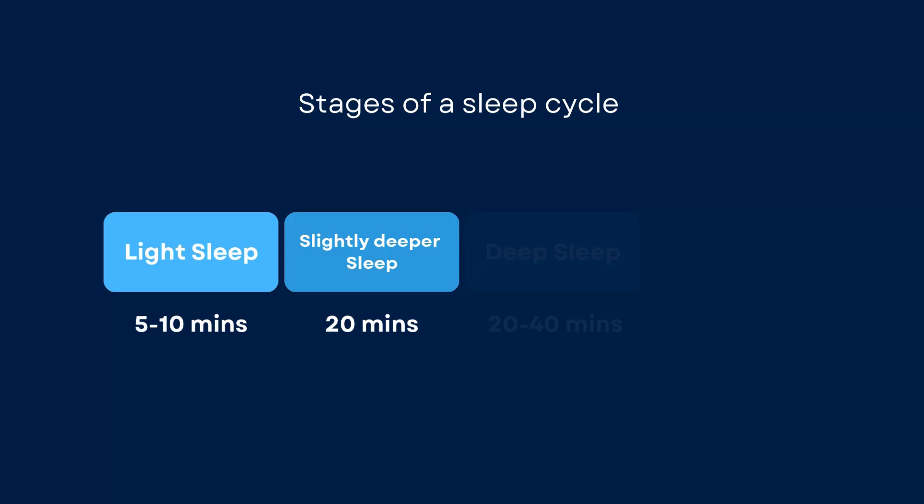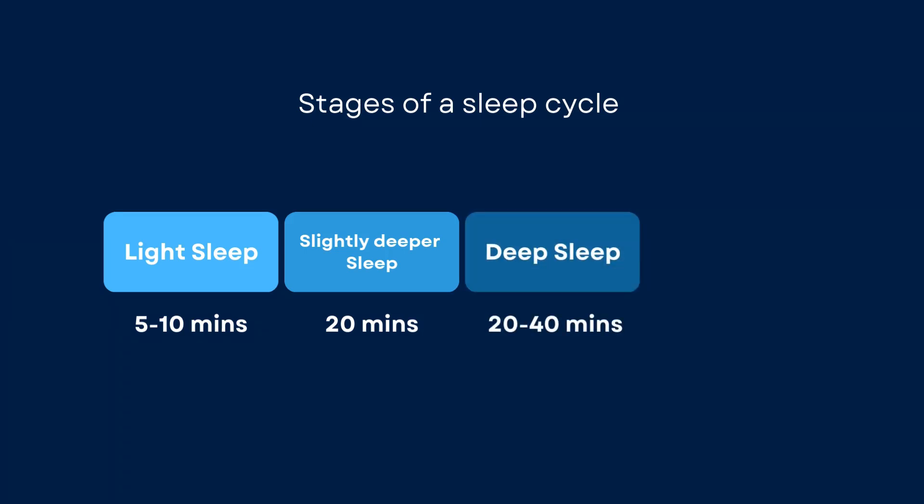...become more regular. Stage 3 is deep sleep — it's harder to wake up during this stage, and if you do you'll feel disoriented. Finally, you go into REM sleep. Most vivid dreams occur during REM sleep, and your muscles are temporarily paralyzed to prevent you from actually getting up and running when you're running a marathon in your dream.